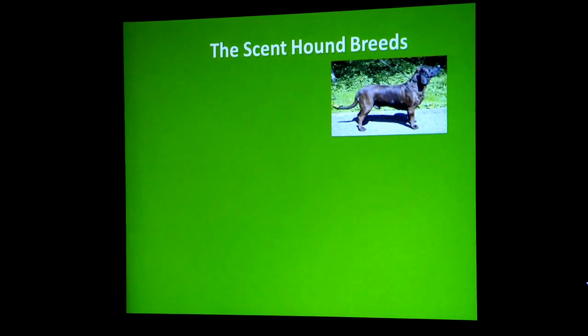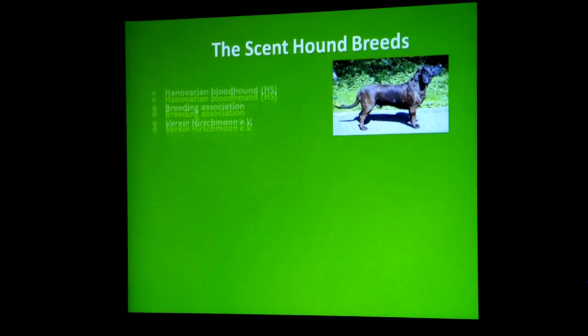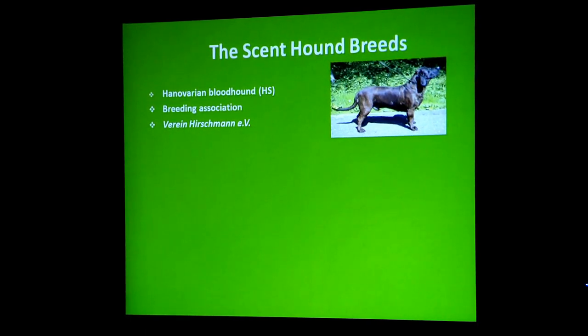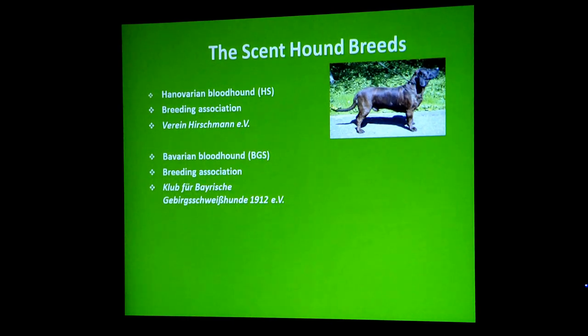The main scent hound breeds used for tracking on the continent come under the organisation Pure Scent Hound Breeds — the Hanoverian Scent Hound. The Hanoverian Scent Hound has its own breeding associations and controls everything to do with these dogs. They've been going since 1894. From this original dog, breeding with others, we got the Bavarian. The Bavarian Scent Hound has its own association as well, the KBGS.